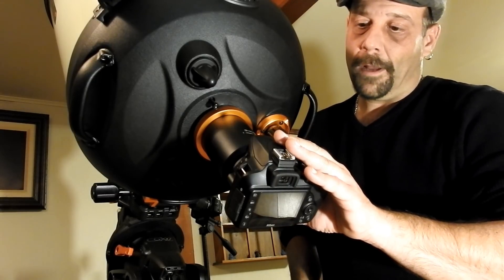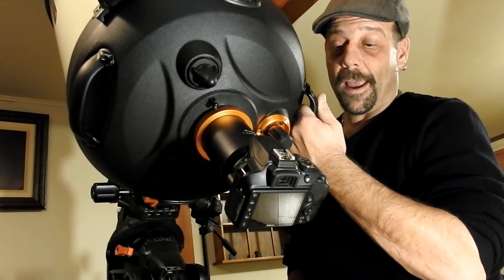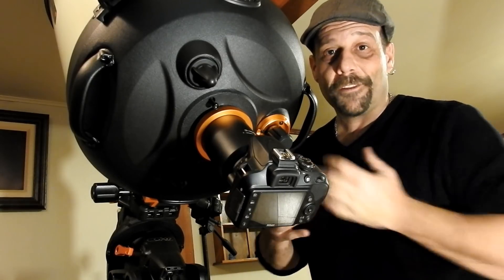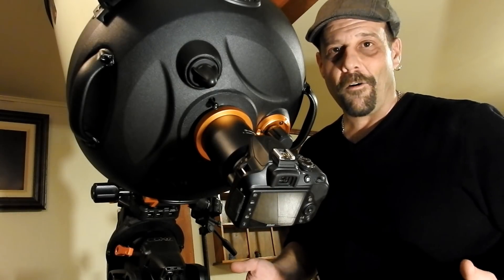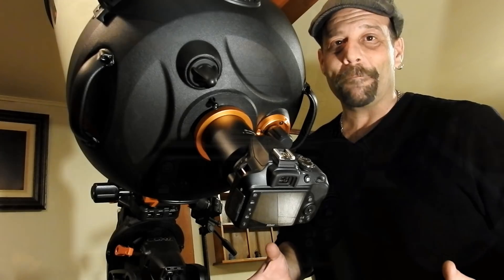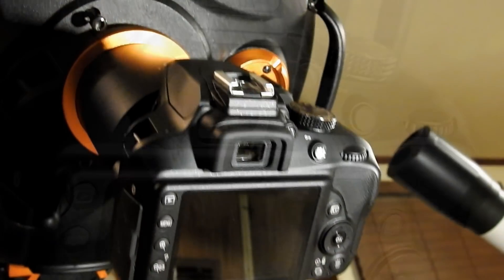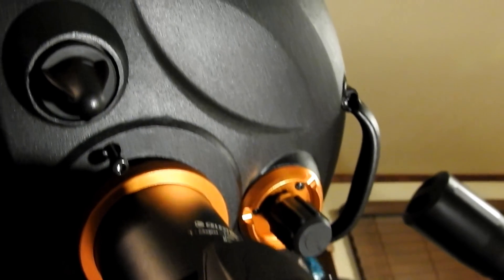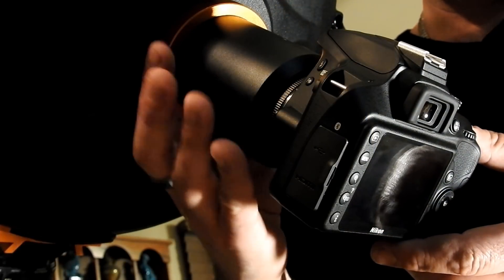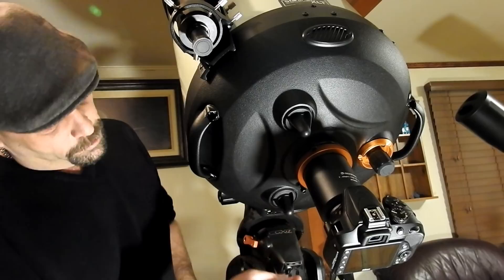This setup allows us to start prime focus photography. After that, we'll try with eyepieces. At some point I'll get the assembly kit to get the f/2 conversion going on the CGXL. We've got the wire and power source — everything's ready to go. All we need is the weather. This is going to make amazing photos. The DSLR is attached directly to the three-inch ring at the back.